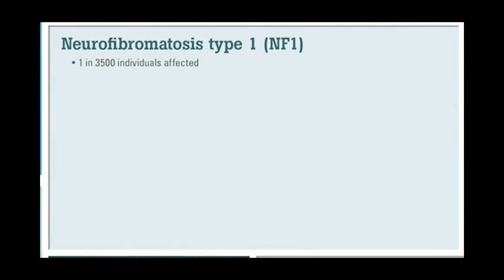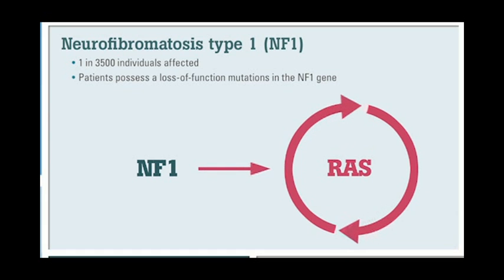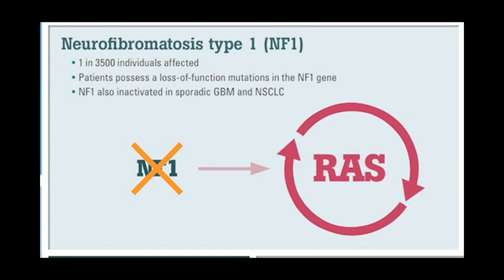Neurofibromatosis is a very common familial cancer syndrome that affects 1 in 3,500 individuals worldwide. Patients develop the disease as a result of inheriting a loss of function mutation in the NF1 gene. NF1 normally regulates RAS — it turns off RAS — and so when you lose NF1, you get a hyperactivation of the RAS pathway, and it's well known that RAS is an important oncogenic pathway in a number of cancers.